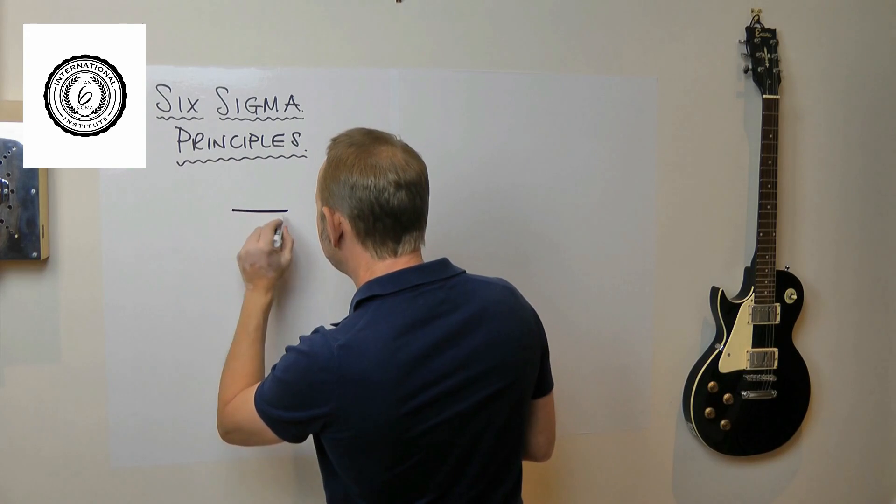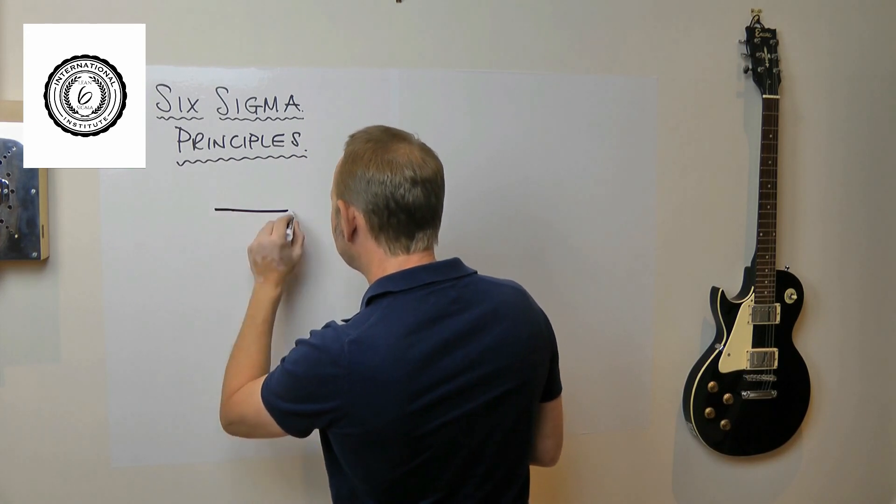Take the Six Sigma challenge — if you don't believe it, employ me. Ask me to come to your company and fix a technical problem, a quality problem, that type of thing. If I can't fix it, don't pay me. What principles would I bring that make it possible to fix any technical problem without any prior knowledge? Let's look at these principles.